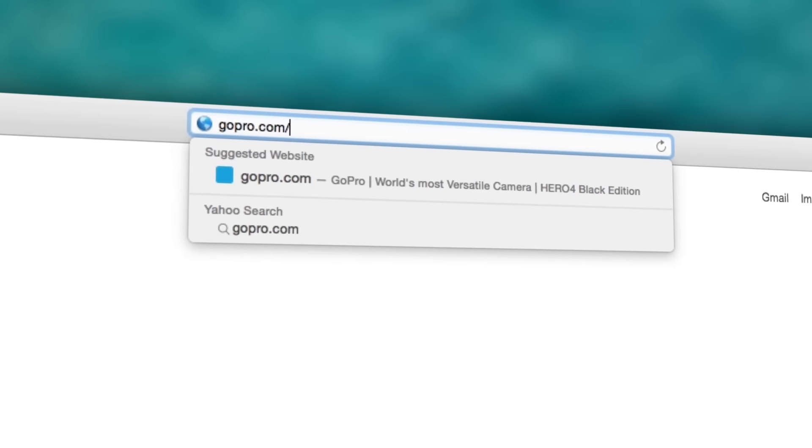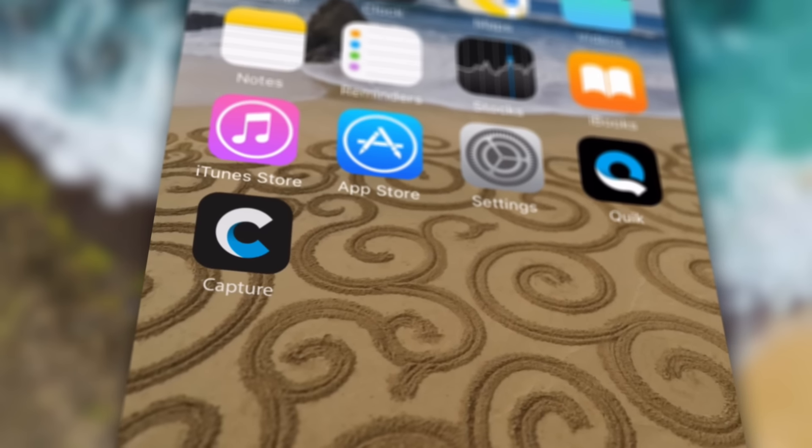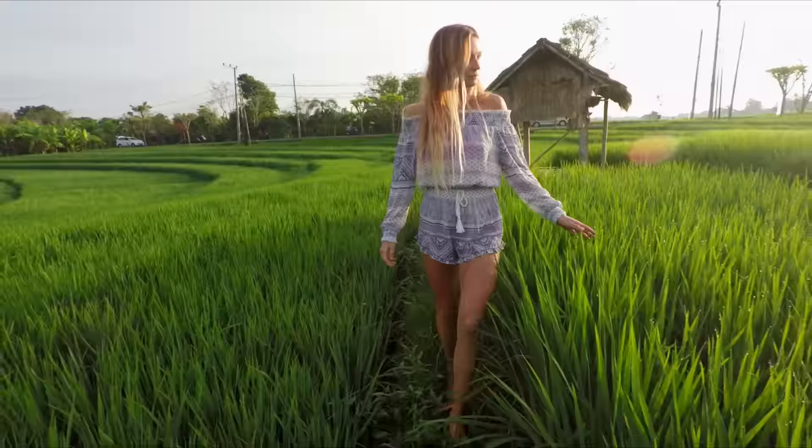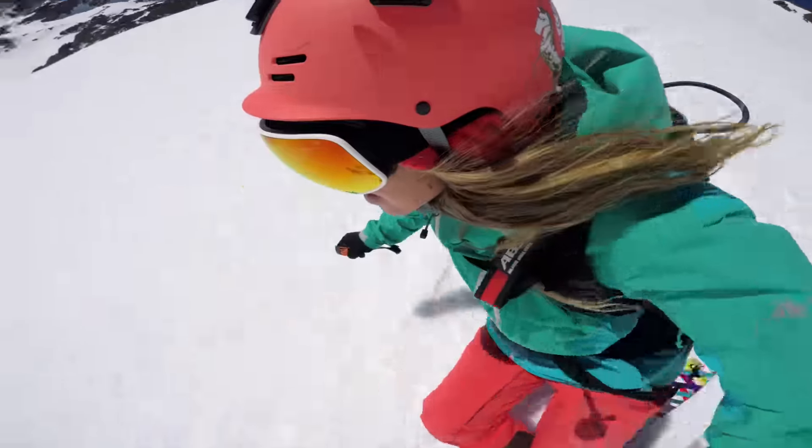Head to gopro.com/plus to start your free trial. Capture is available free for iOS and Android devices. Download it today to make capturing and sharing awesome GoPro footage easier than ever.